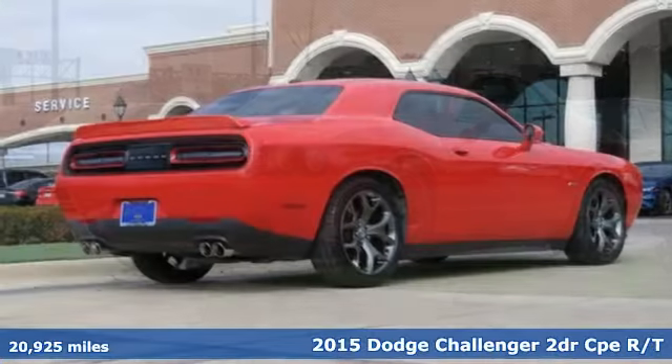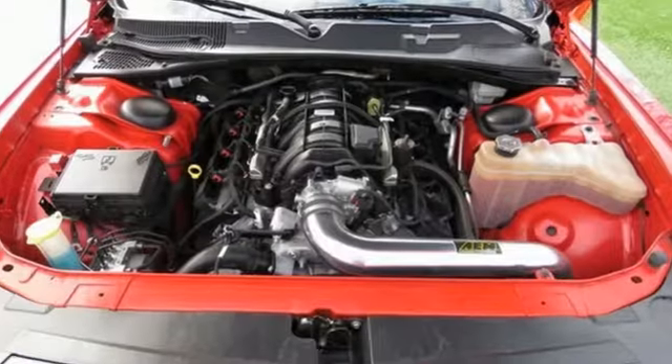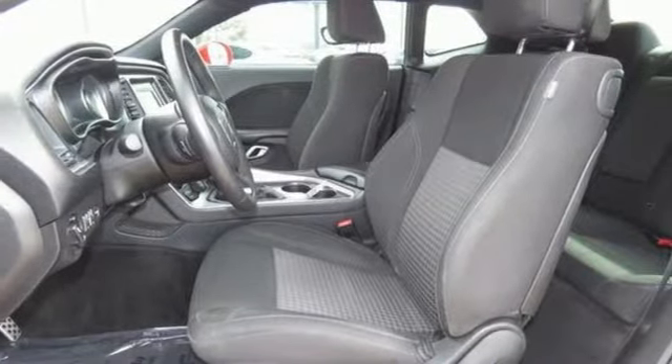It comes with all the amenities you need: V8 engine, sports suspension, aluminum wheels, external memory control, power heated mirrors.